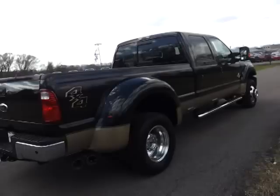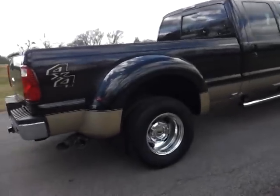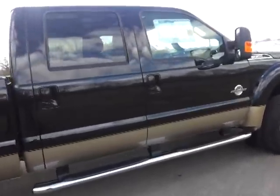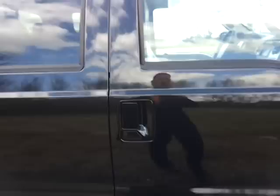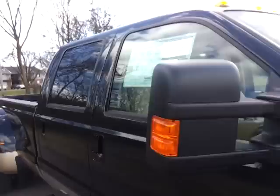It's got the heavy duty alternators, supplemental heat, and the Lariat luxury package. We're going to see some real nice features inside.